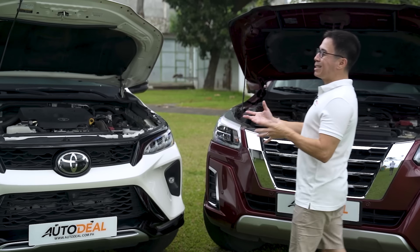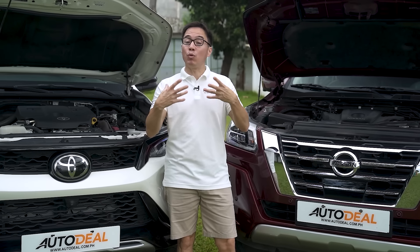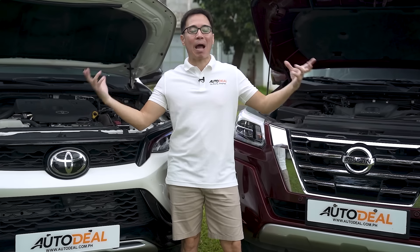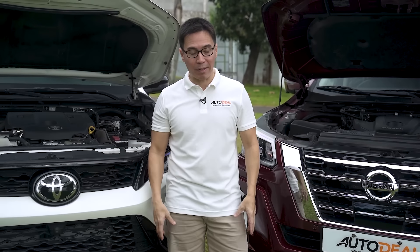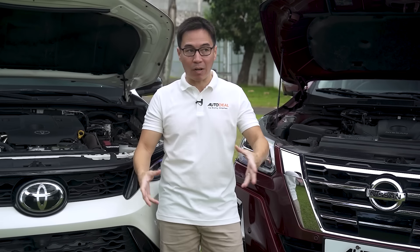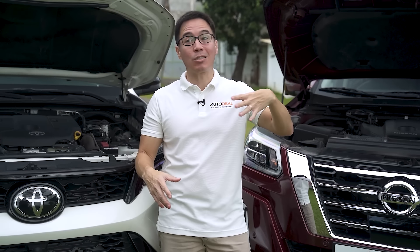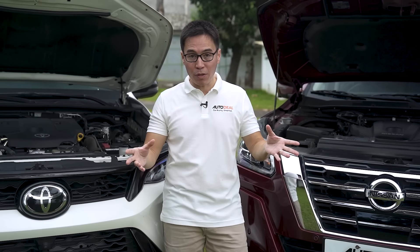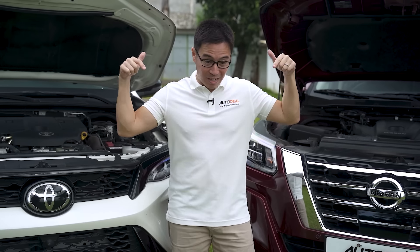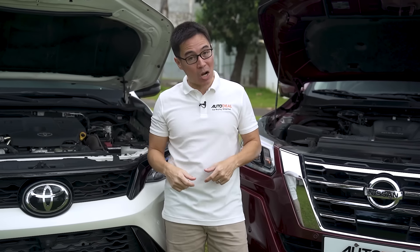We've talked about the engine specifications and given you the fuel figures, but what exactly does this power feel like when you're driving? We'll get to that a little bit later — we'll even do a small uphill test. But before we move any further, let's start at the rear and work ourselves up front to show you the cargo space.